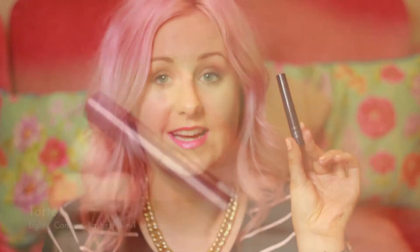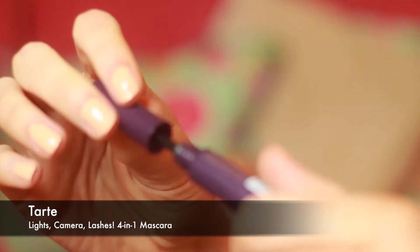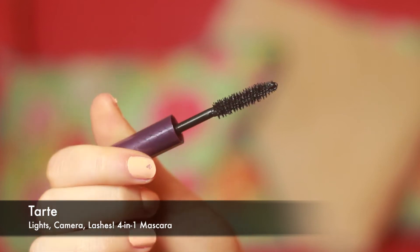Because I had over 100 Sephora Beauty Insider points, I picked up the Tarte Lights Camera Lashes mascara. It's just a little sample — I think it's 3ml — so it won't last very long, but it's nice to try.